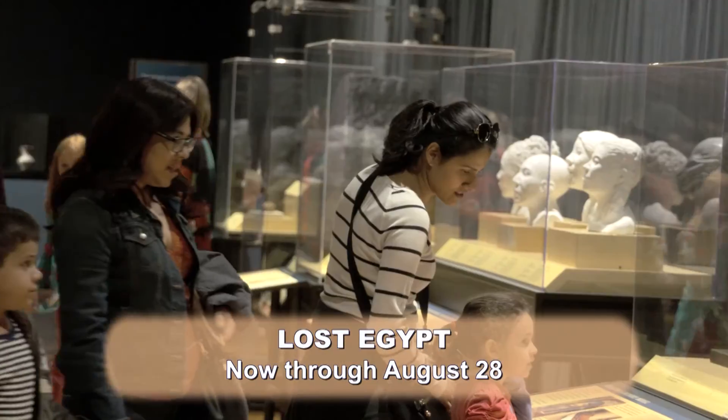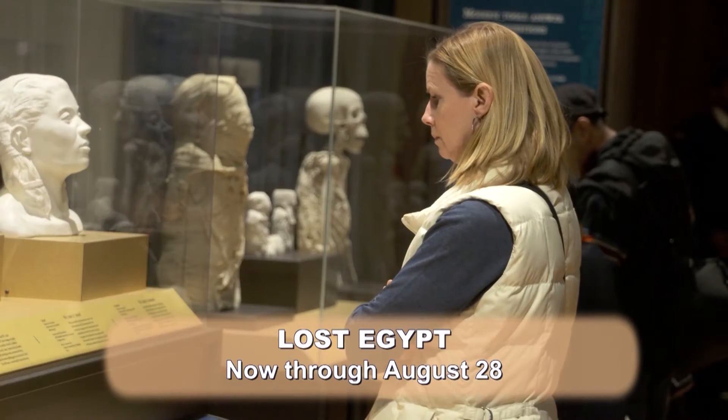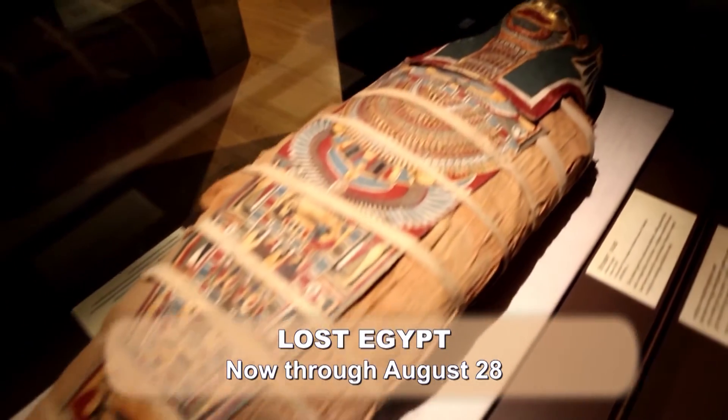Lost Egypt is an exhibit that demonstrates how modern technology is used by archaeologists to uncover and understand the ancient civilization of Egypt.